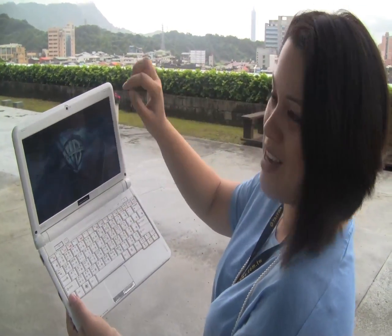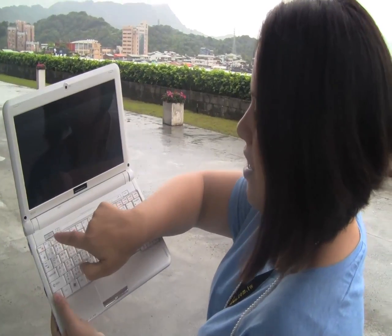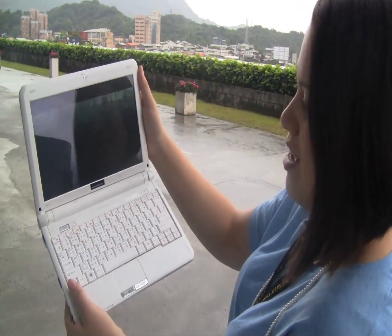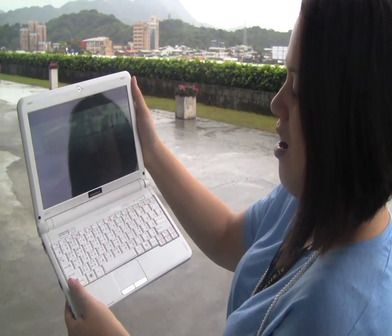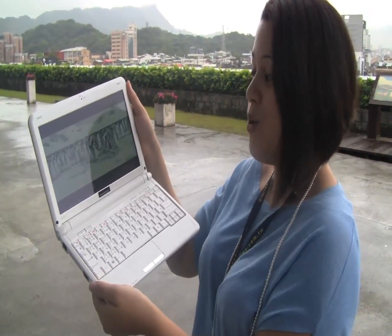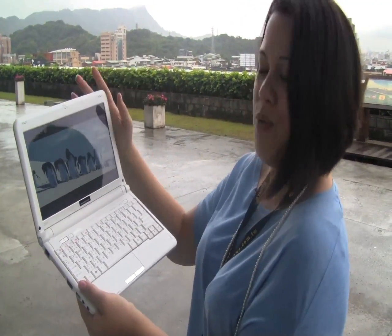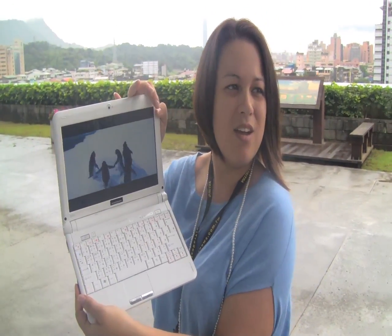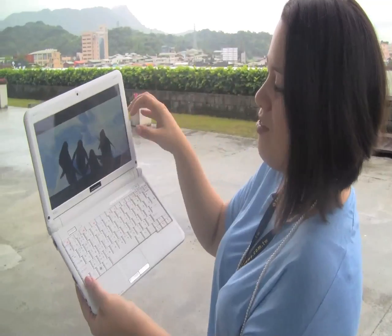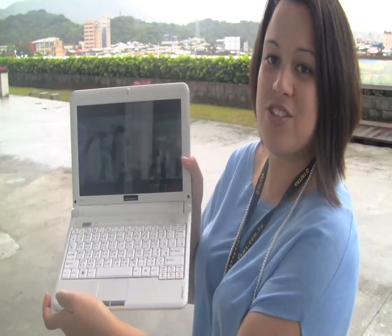One quick technical note: Pixel Qi runs at 0.4 watts in black and white mode, which is significantly lower than Mirasol, which runs at 2.5 watts across the board. That means in full color mode, Mirasol will run at 2.5 watts. What Mirasol runs in full color with the backlight on, we're not sure. But in power saving mode, Pixel Qi does come out on top.